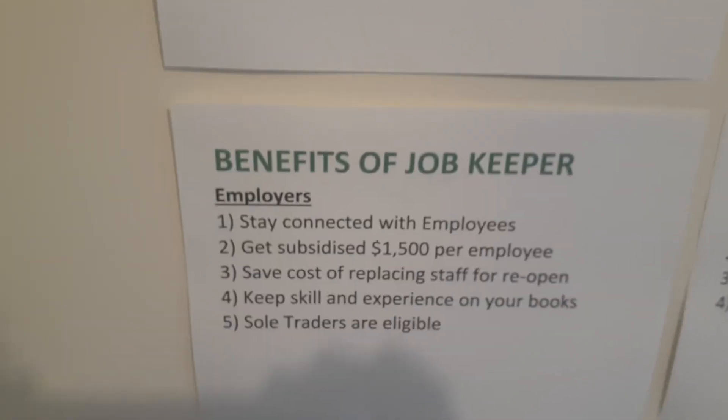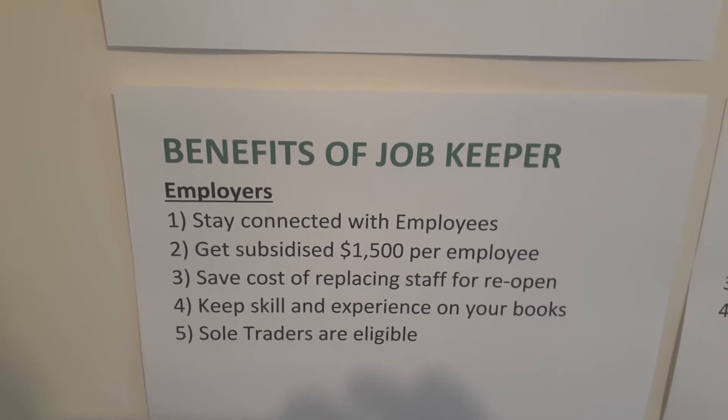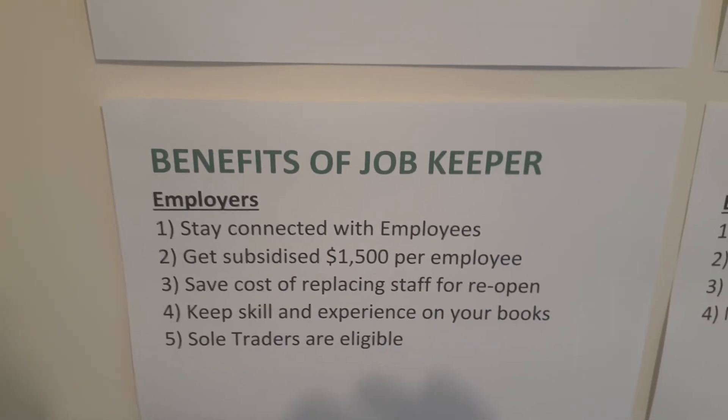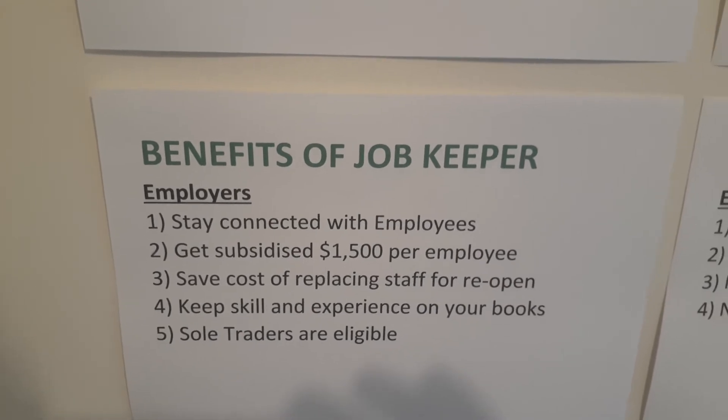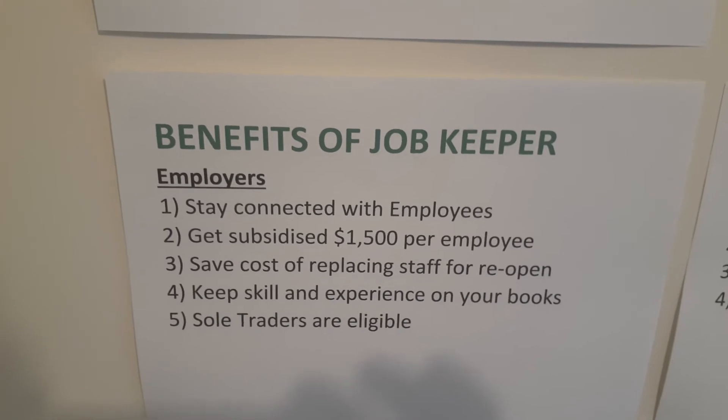Now, benefits of JobKeeper for employers: they stay connected with their employees, they get subsidized $1,500 per employee from the taxation office, they save the cost of replacing staff when they reopen, they also keep the skill and experience of their staff on their books, and sole traders are also eligible.